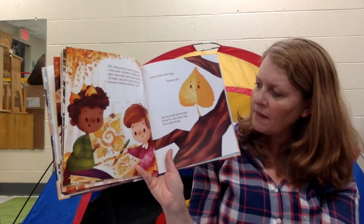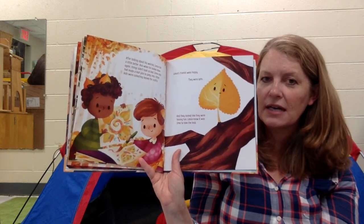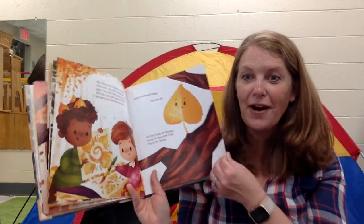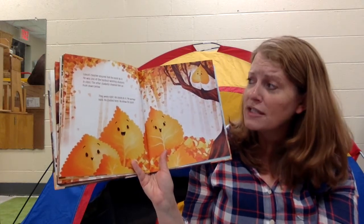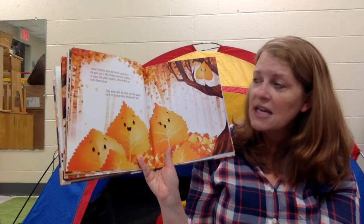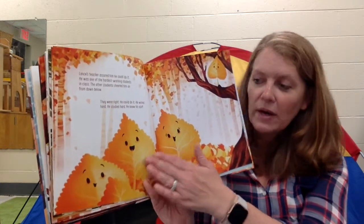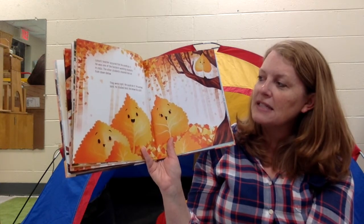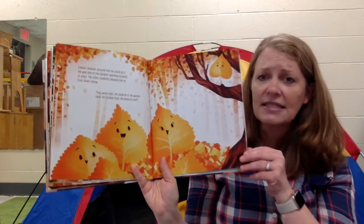Lance thought about why he was scared. He was terrified of landing in a gutter, or getting stuck on a windshield, or worst of all, he was worried about falling where a dog did his business. After talking about his worries, Lance felt a little better. And when he looked down again, things didn't look so bad. Some kids had made the leaves into a leaf pile to jump in. Other kids were collecting leaves for crafts. Lance's friends were happy, they were safe, and it looked like they were having fun. So Lance knew that it was time for him to take a leap.